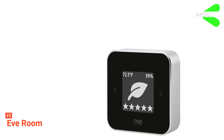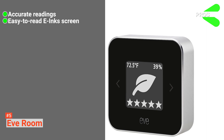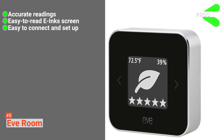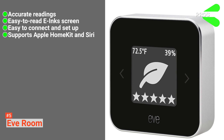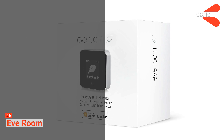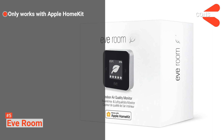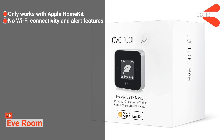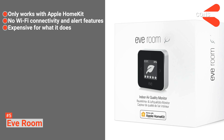Its pros are: it provides accurate readings, it has an easy-to-read E-Ink screen, it is easy to connect and set up, and it supports Apple HomeKit and Siri. However, its cons are: Eve Room only works with Apple HomeKit, it does not come with Wi-Fi connectivity and alert features, and it can be considered expensive for what it does.